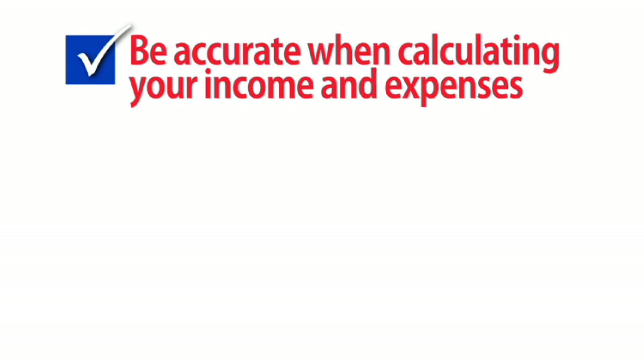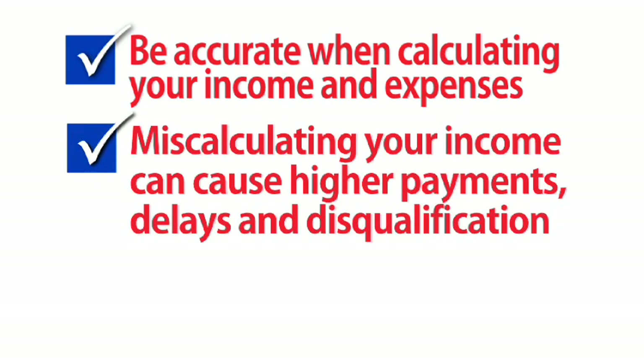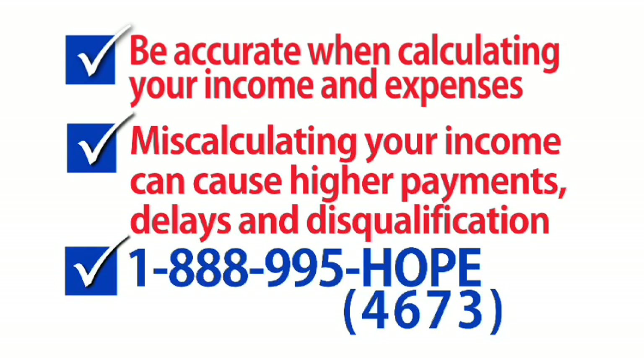Be sure you're accurate when calculating your income and expenses. The more accurate you are, the more likely you will receive a mortgage payment that you can afford. Miscalculating your situation can result in a payment that's higher than you can afford. It can also delay the processing of your request or disqualify you from the program altogether. If you're not sure how to calculate your income, you can get free help from the Homeowners Hope Hotline. They can assist you 24 hours a day, seven days a week.